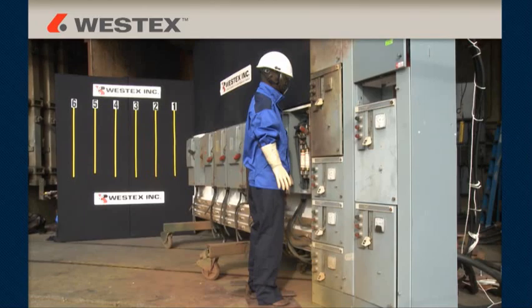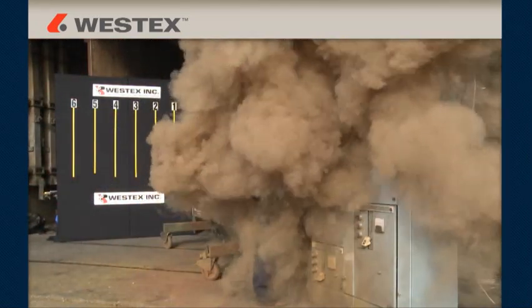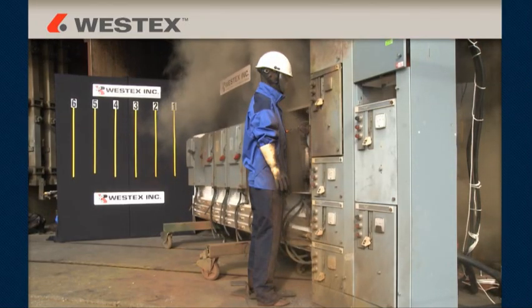Our goal was to create real-world arc flashes using common 480-volt electrical equipment to help companies better understand the magnitude of the arc flash hazard that exists in nearly every facility in the world.